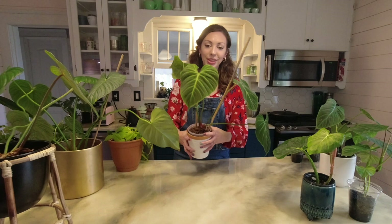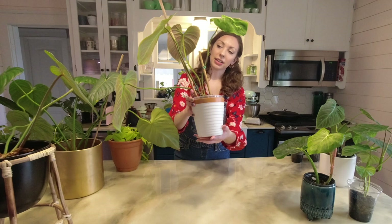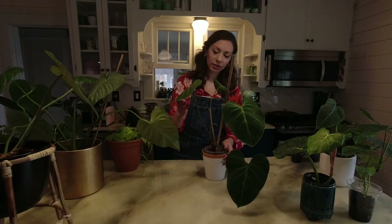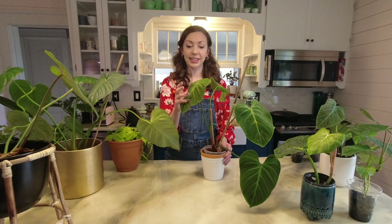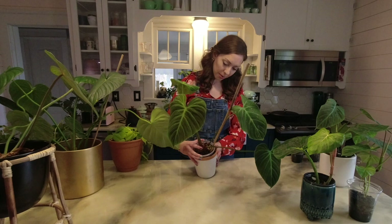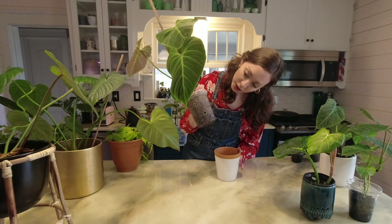This is a philodendron el choco red. You can probably see the back of it — it's like a reddish-brown color. I previously thought it was called that because of the color, but I guess it originated from a region called El Choco. Wherever it came from, it's very pretty with velvety leaves. I've heard they can be finicky but that hasn't been my experience. I recently took a top cutting and the roots have a reddish tone too.